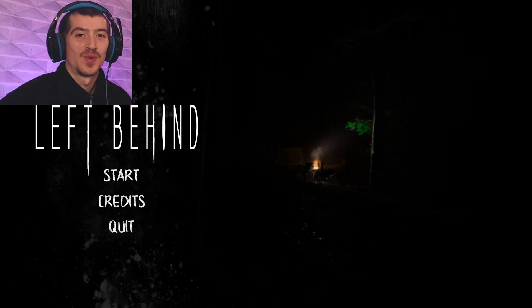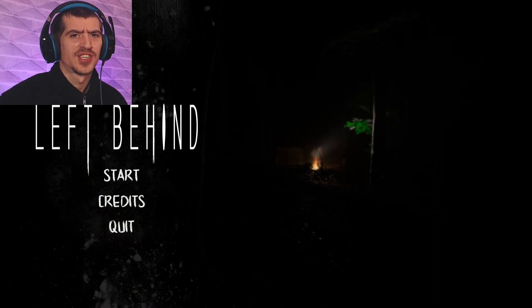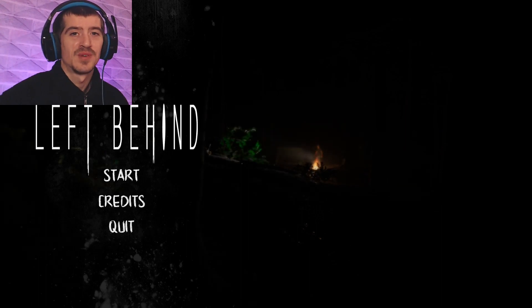Hello there everyone, and welcome to Left Behind, an itch.io indie horror game you can download for free. Link in the description below this video. Let's go, shall we?